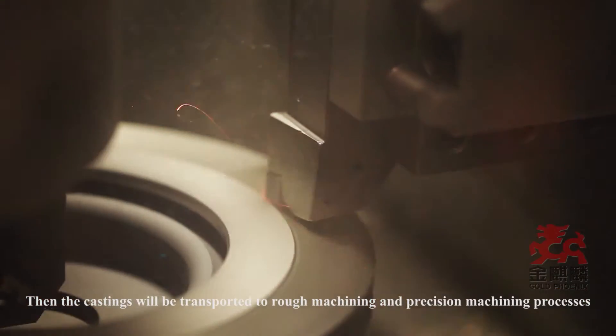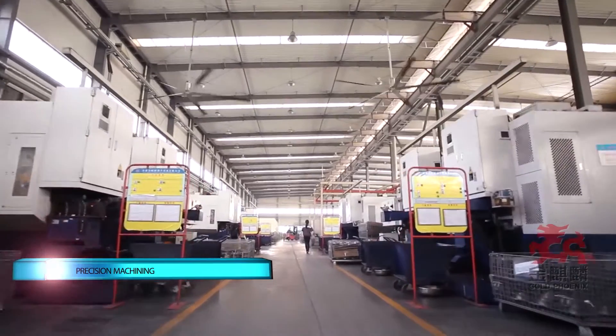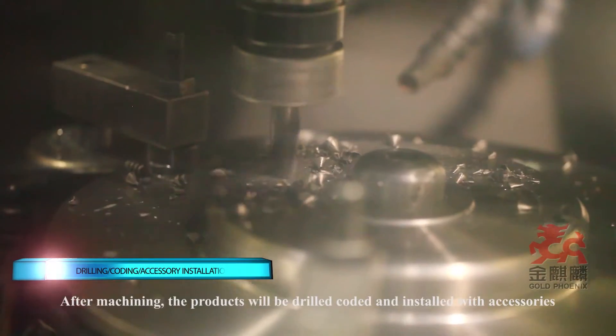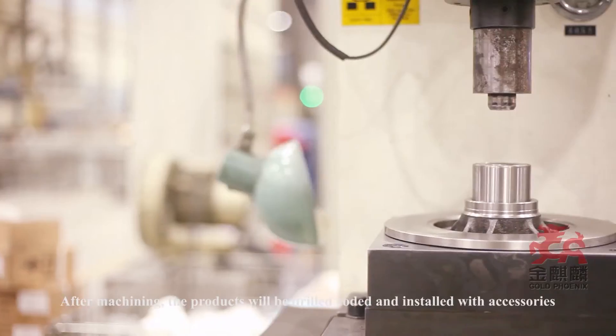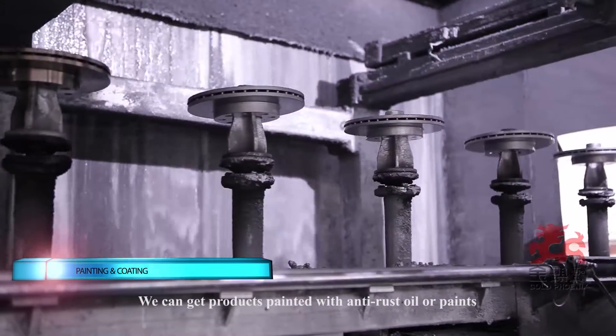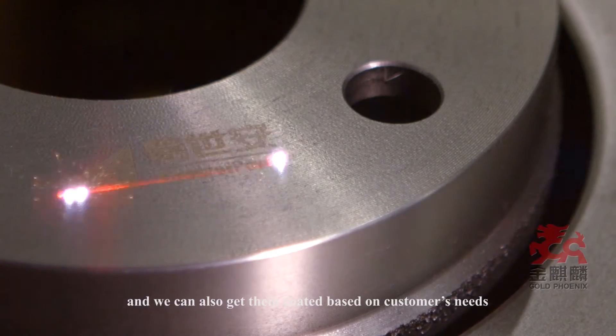The castings are then transported to rough machining and precision machining processes. We use wet process precision machining to prevent thermal deformation. After machining, the products are drilled, coated, and installed with accessories. We can produce products painted with anti-rust oil or paints, and we can also coat them based on customers' needs.